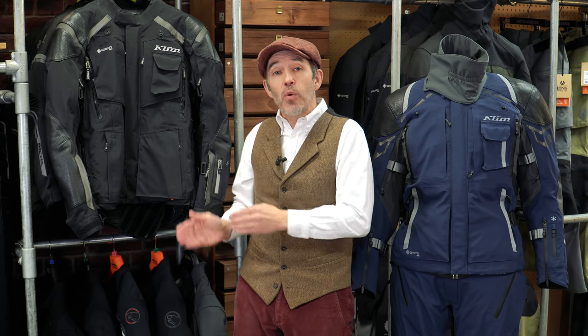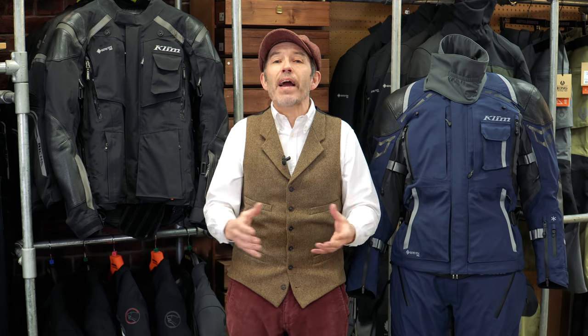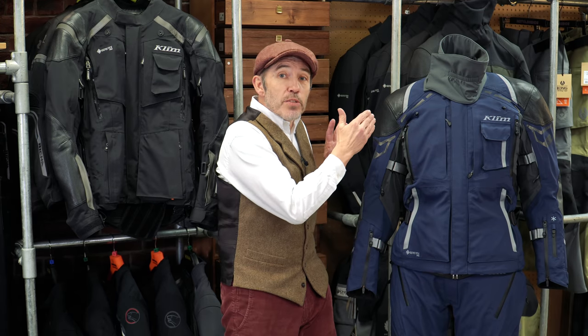Having come out of the adventure market, this was still a bit of an adventure suit - huge amount of venting, the features you would expect on an adventure suit. They had made it a slimmer fit and done things to make it more applicable for touring, but the end result was just a little bit schizophrenic - neither one thing nor the other. But Klim learned from those experiences. For the Kodiak 2 the concept is identical: basically a Badlands suit designed for the road. The Badlands is a fantastic suit but it's too baggy - it just doesn't work on the road. This is a slimmed-down Badlands for the road, and it does the job much better.